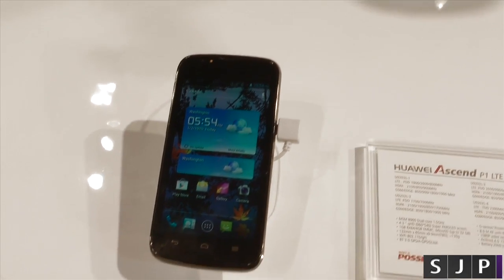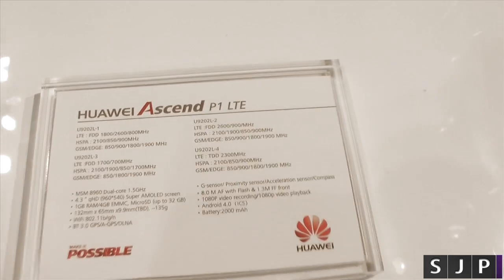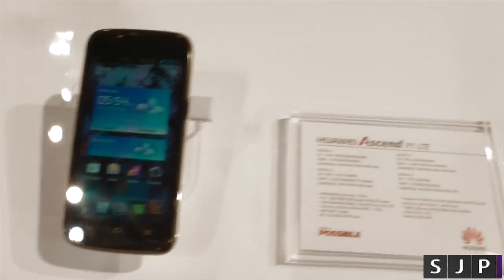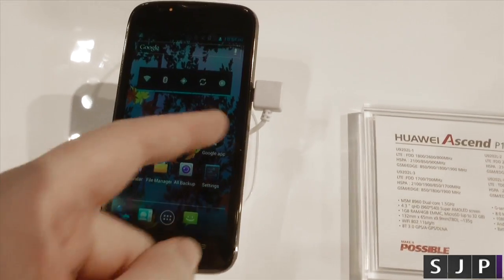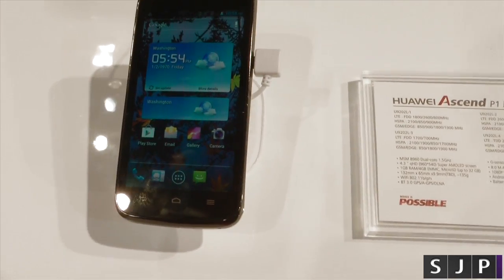Hey everyone, Sam back once again and yes we're at the Huawei booth once again. This time we're looking at the Huawei Ascend P1 LTE, and effectively it's going to be more of a mid-range, budget kind of form than obviously the highest top-of-the-line ones.